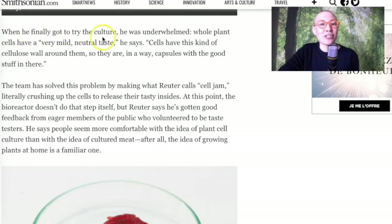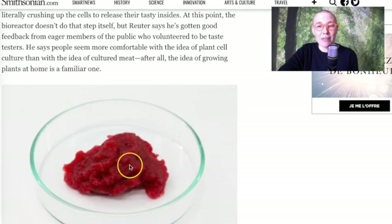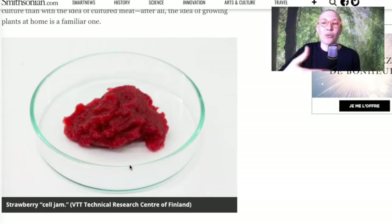They also say in the article that when they first tried it, they were underwhelmed by the flavors. But then they figured out that if you just crush these cells and make it into a puree, you are able to release the flavors and it tastes better.